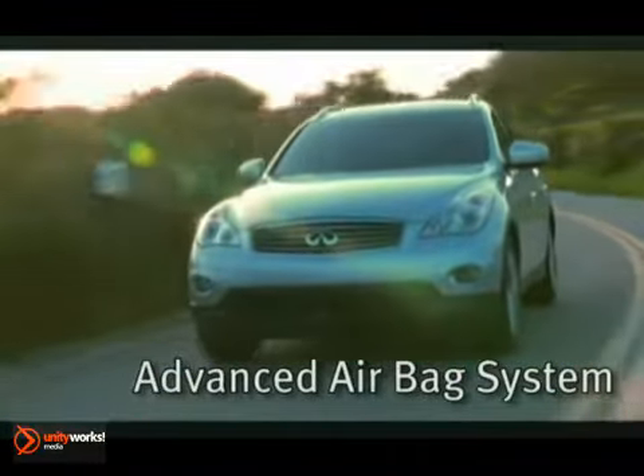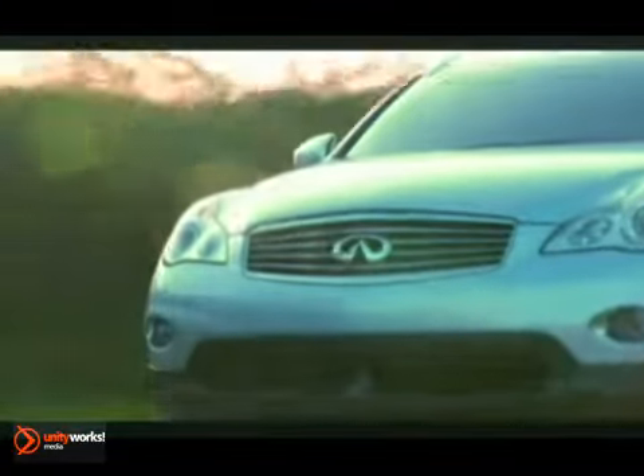The 2012 Infiniti EX. A uniquely personal expression of style.